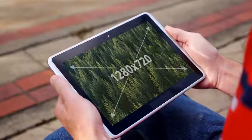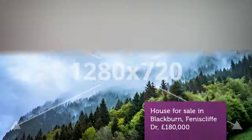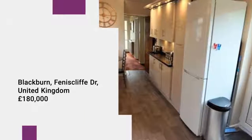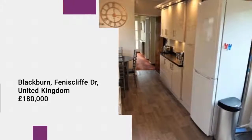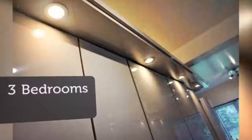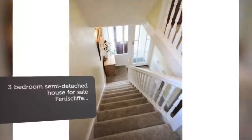Key features: three double bedrooms, double-story extension, bathroom, shower room, guest WC, enormous rear garden, modern kitchen and bathroom, semi-detached house, two receptions, garage, central heating, double glazed.